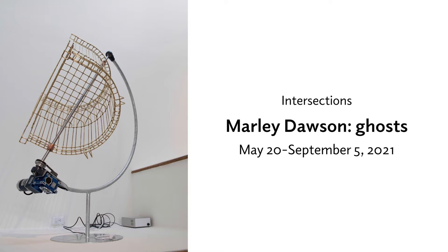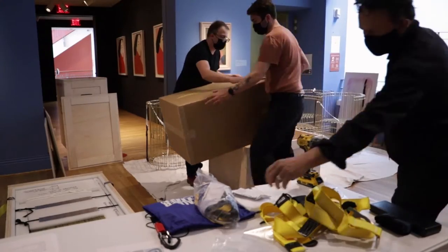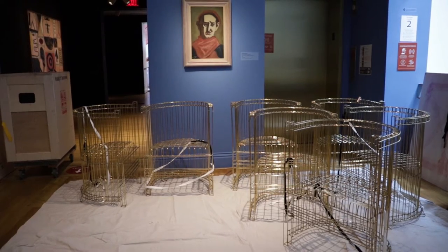I'm Marley Dawson, an artist living and working on Dutaroa country in regional Australia. Over the last few years I've been working with Veselis Satenevich, the Senior Curator of Modern and Contemporary Art at the Phillips, to create an Intersections project called Ghosts.